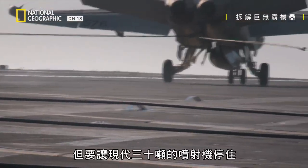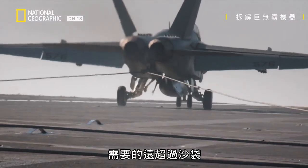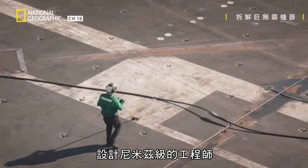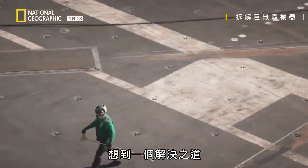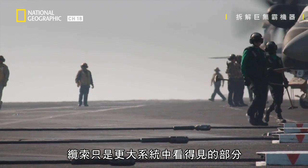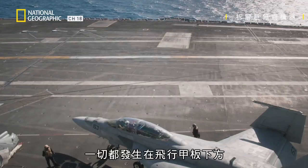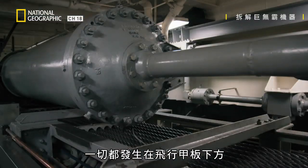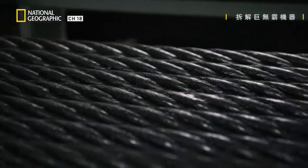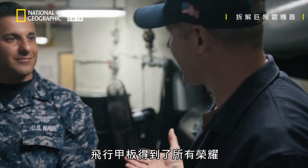But to stop a modern 30-ton jet, you need a lot more than sandbags. Engineers that designed the Nimitz came up with a solution. Like the catapult shuttle, the cables are just a visible part of a much larger system. It all happens just under the flight deck in the arresting gear room. One of the things I noticed is the flight deck — they get all the glory up there.